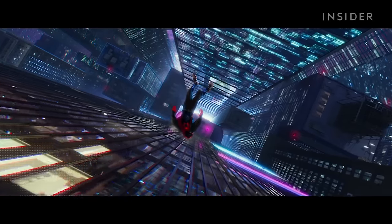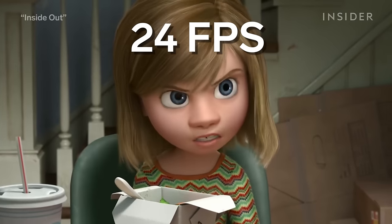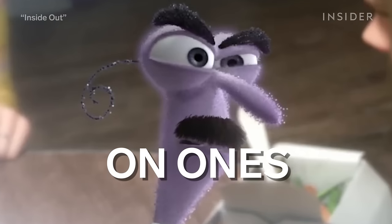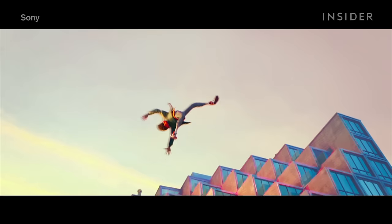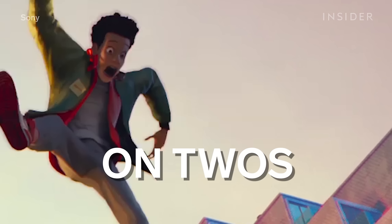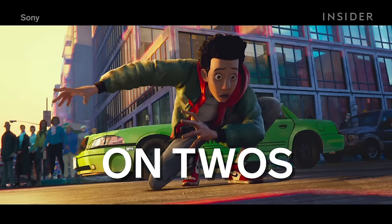One of the most noticeable differences involves frame rate. Animated films are typically 24 frames per second, and creating a different image for each frame is known as animating on ones. Spider-Verse broke the mold and animated much of the movie on twos as well, meaning they kept some images on screen for two frames. This makes the animation feel — as the producers describe it — crunchy. Each character's pose lasts longer and is much more pronounced.